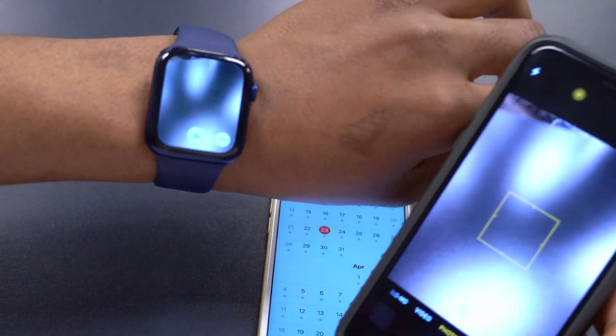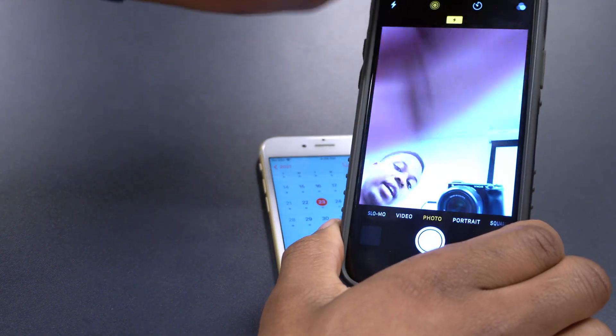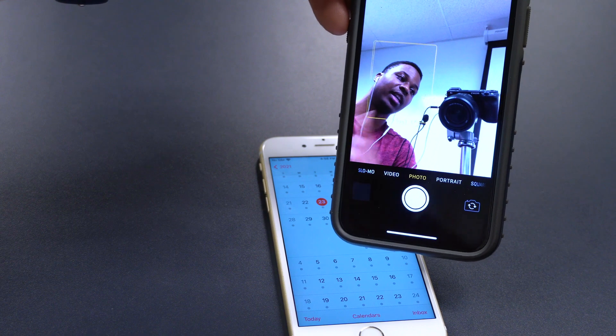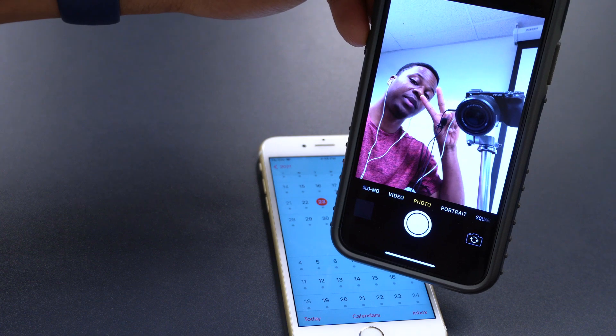That's about it for WatchOS 7.4 beta 5. If you liked this video, please leave a like, and if you haven't subscribed, a sub would be appreciated. Stay safe and I'll see you next time.